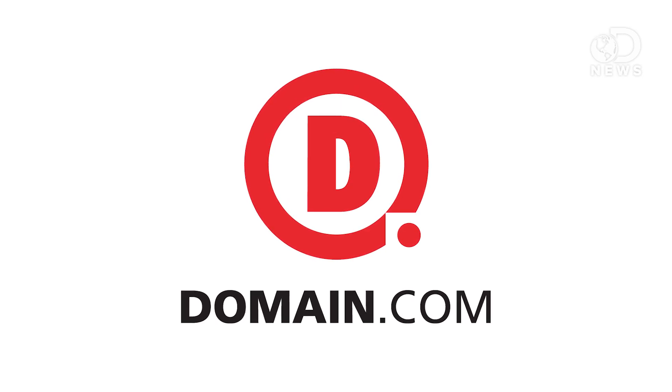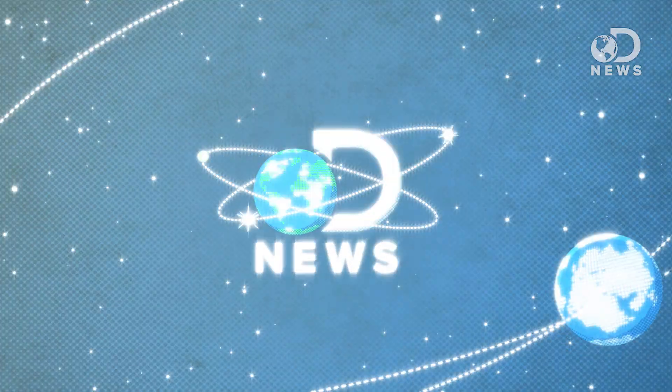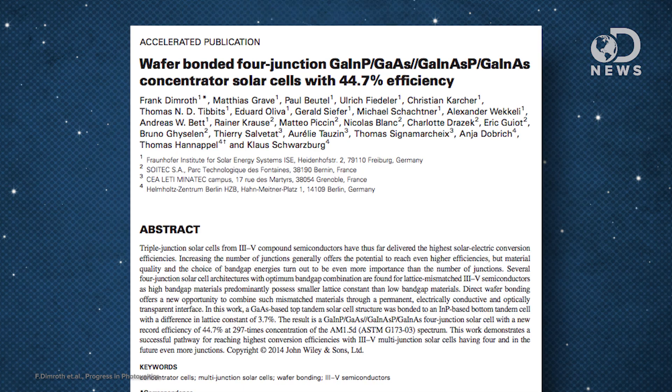This episode of DNews is brought to you by Domain.com. Fossil fuel energy is the most common type of power plant in the United States, but solar just hit a huge milestone that might make them finally shine past the competition. For all the talk about solar panels being better for the environment, they are still notoriously inefficient — or were, until now. Australian researchers from the University of New South Wales created the most efficient solar panels ever.